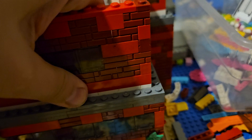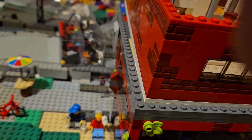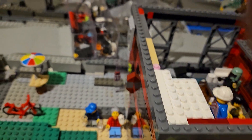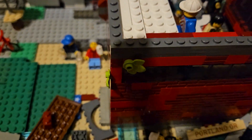There we go. Solid. The stairs up to the third floor.